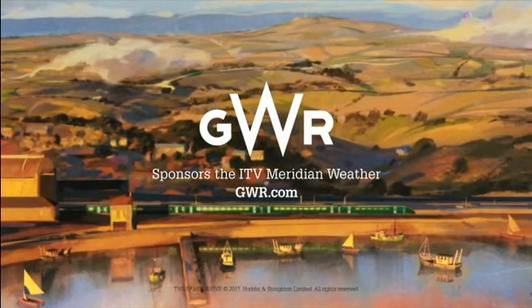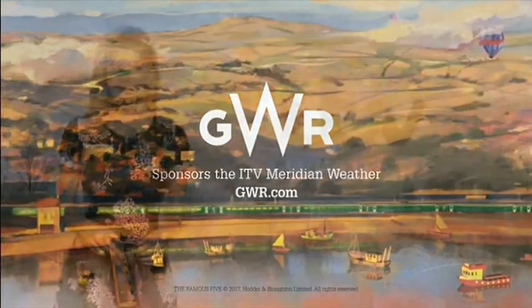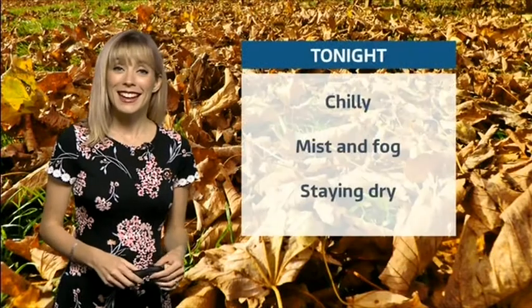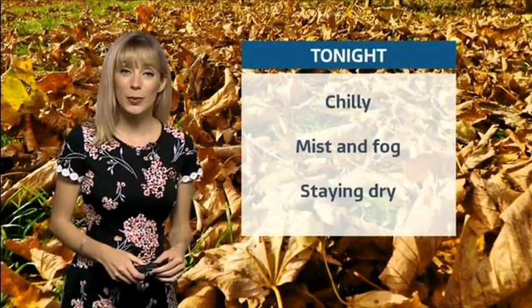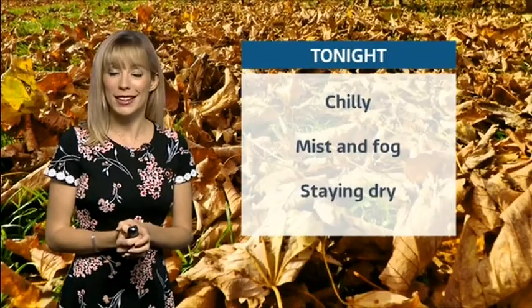Great Western Railway sponsors the ITV Meridian Weather. So, a misty, foggy one on the way for tonight. Thanks to Robin for this shot of some crunchy autumn leaves underfoot — do keep your weather photos coming in. Into tonight, underneath clear skies it will turn quite chilly, with the potential for mist and fog, but it should at least stay dry.